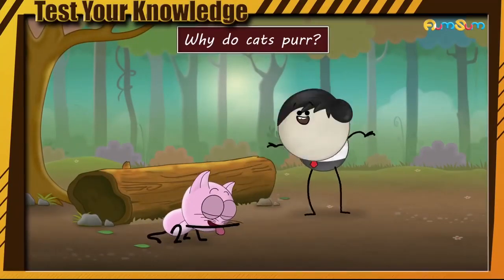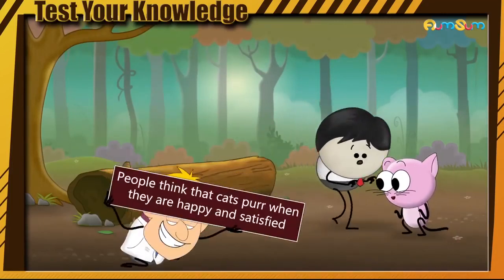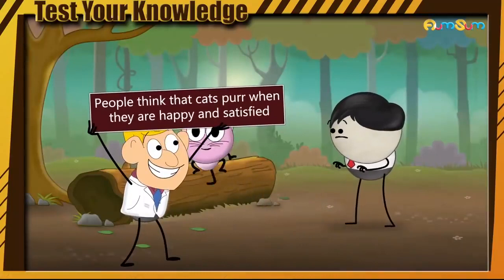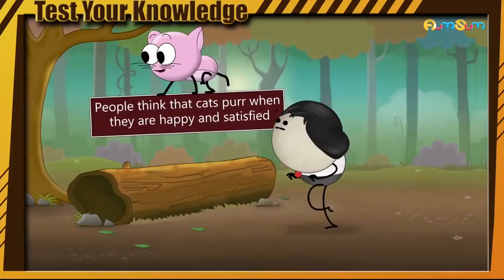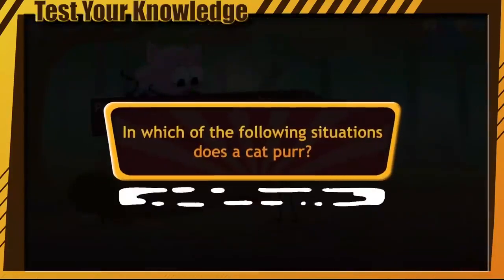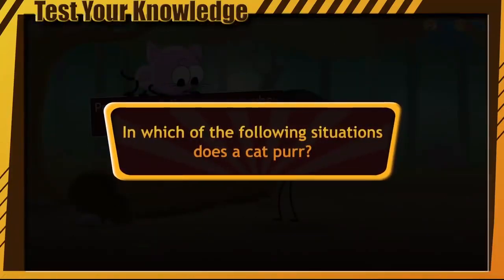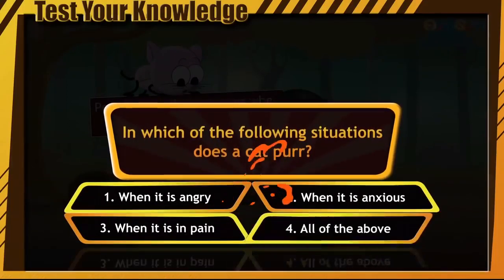Why do cats purr? To keep their voice melodious? No. According to a popular belief, people think that cats purr when they are happy and satisfied. But did you know that cats purr in other situations also? In which of the following situations does a cat purr? When it is angry. When it is anxious. When it is in pain. All of the above.